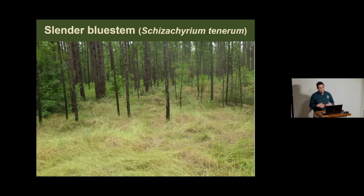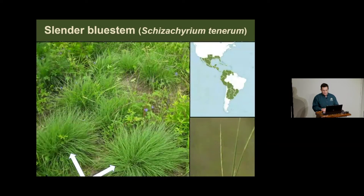Slender bluestem is another very important grass that separates us from the northern prairies—we are at the most northern extent of its range. It is highly selective, only growing on pimple mounds in prairies and in sand hills in savannas. It does not extend into Arkansas and has maybe one rare occurrence in Oklahoma—a true Gulf South species for North America. After a burn, it makes nice bunches with a very slender seed head.